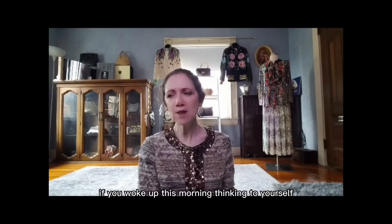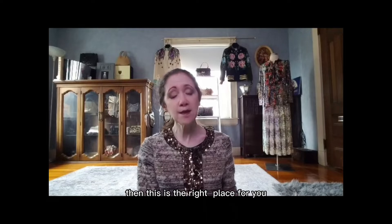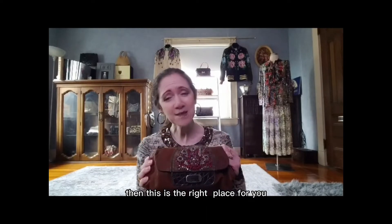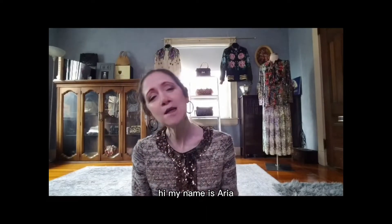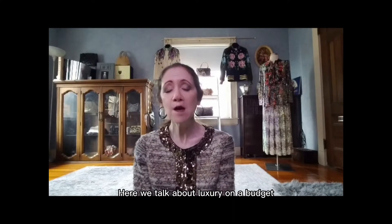If you woke up this morning thinking to yourself, you know what, I'm in the mood to talk about vintage product bags — this is the right place for you. Hi, my name is Aria and welcome, or welcome back, to my channel. Here we talk about luxury on a budget.